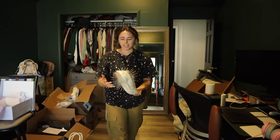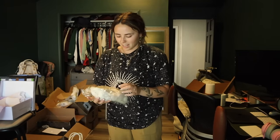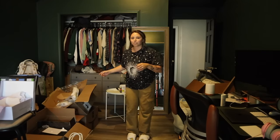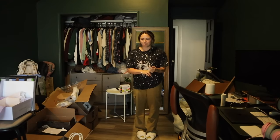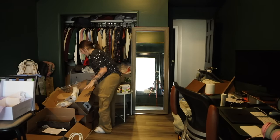Also everybody gets a pair of slippers. Let me try these out actually. Oh my gosh, these are so soft and comfy. The slippers are from Birdie Gray, and so are the bridesmaid dresses and getting-ready outfits.